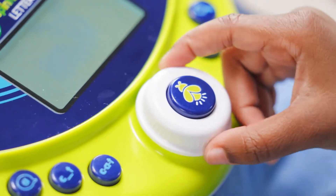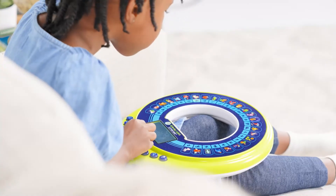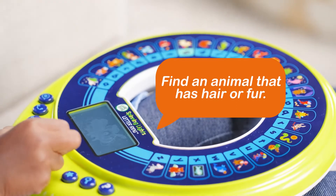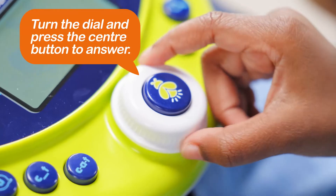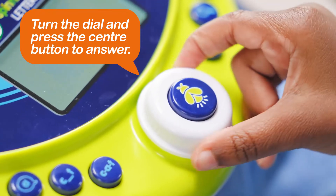Use the dial to explore early reading skills with sounds and animations to help reinforce learning. Find an animal that has hair or fur. Turn the dial and press the center button to answer.